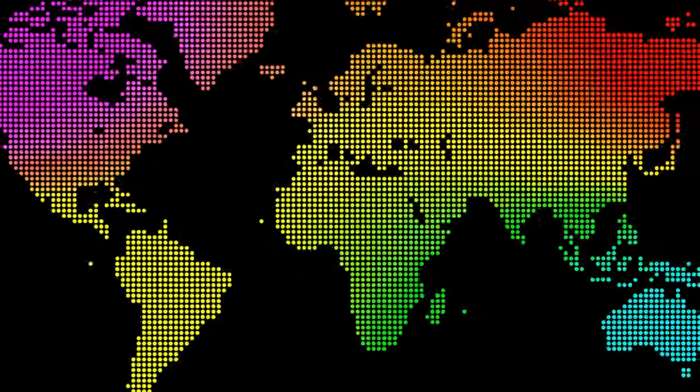If you are wondering where you can take a test to know your color, check the link in the description. But remember, while it's fun to know our color, it's even more crucial to appreciate the entire spectrum, because that's what makes the world vibrant and beautiful.